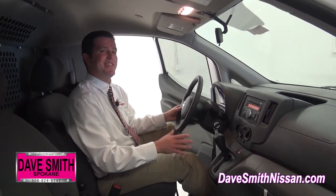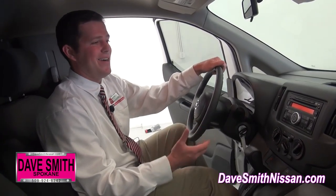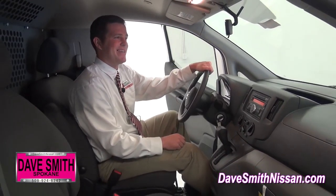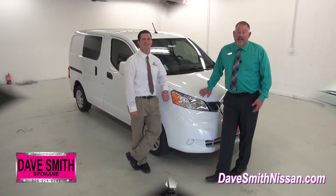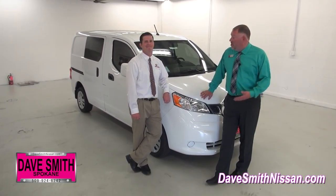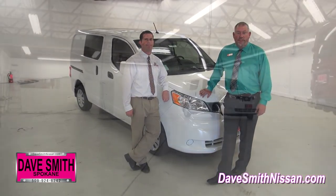Also in here, for another safety benefit, you've got hands-free Bluetooth technology in all your SVs. That way your guys aren't on their phones while driving down the road. Thanks again for hanging out with us today looking at the NV200 Compact Cargo. Come see us at Dave Smith, 6901 East Sprague, here in beautiful Spokane, Washington.